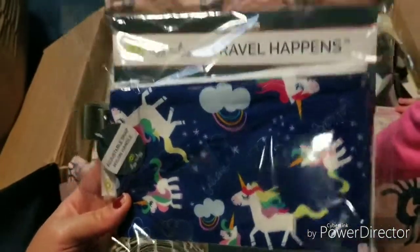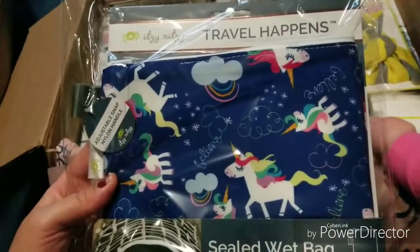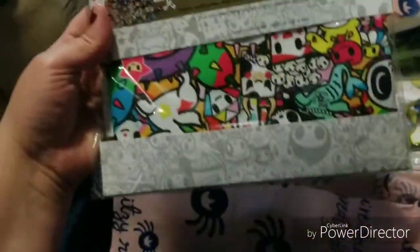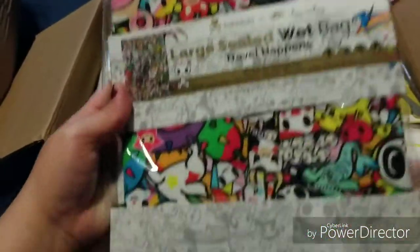Here's this — this is cute, it's a little wet bag. I want to say this is their big one; it's 11 inches by 14. And I did get another one here, so there's that one too.